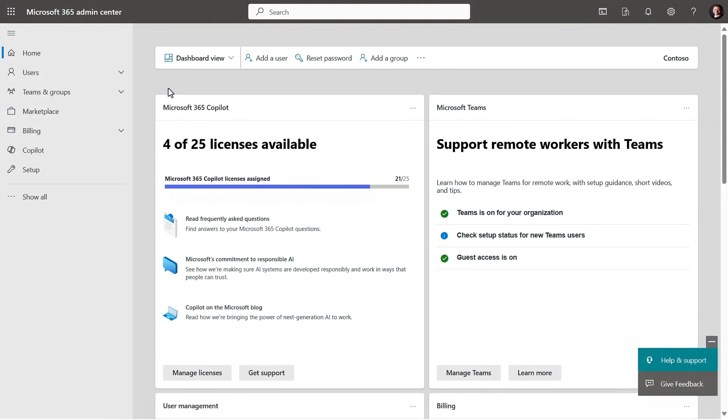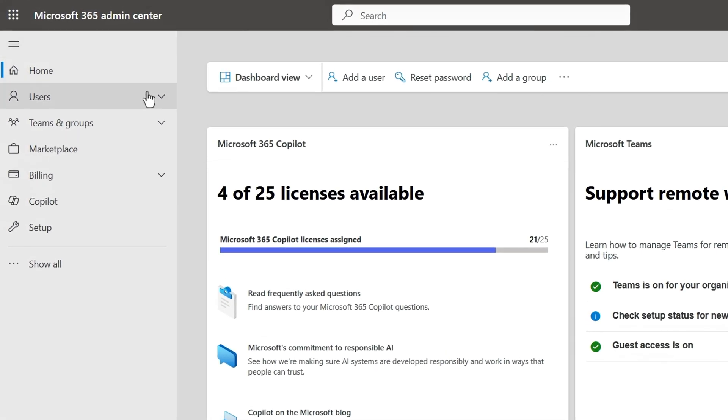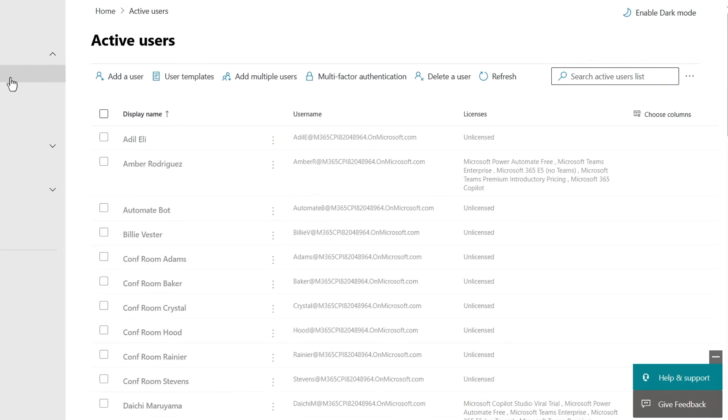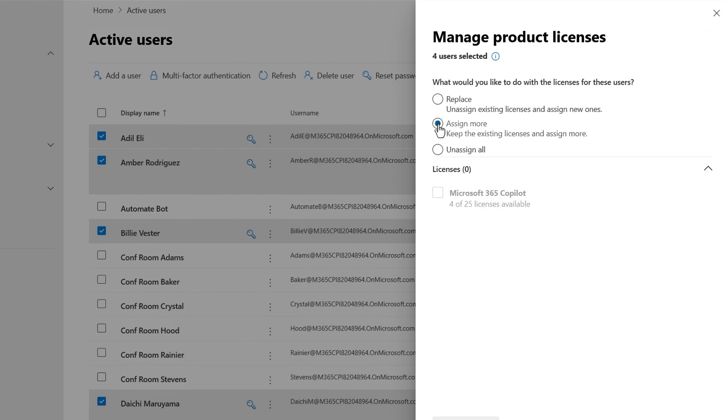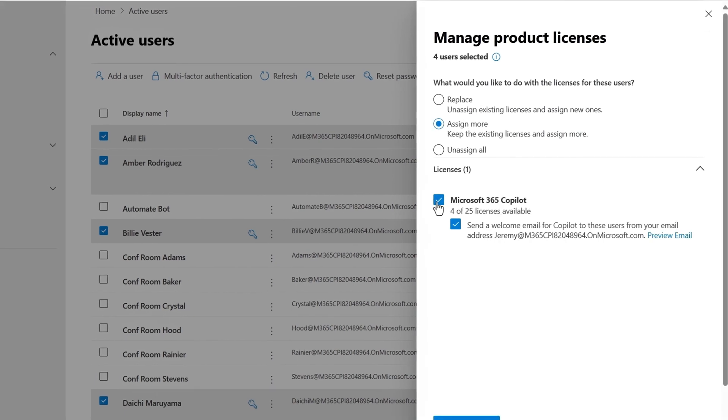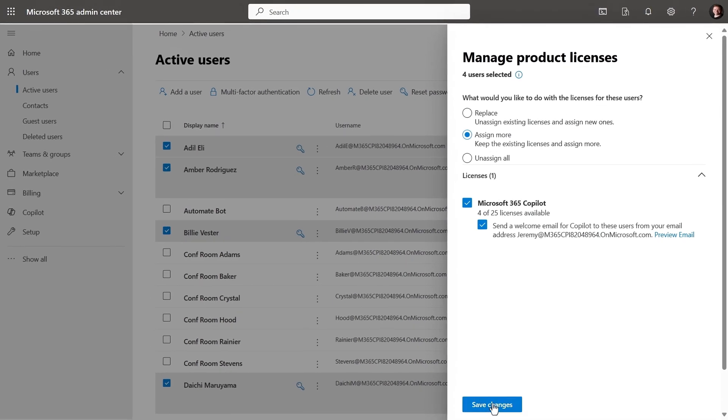Let's switch gears and look at enabling Copilot for your company — it's not that complicated. It's as simple as assigning Microsoft 365 Copilot licenses to your managed users in the Microsoft 365 admin center. In the left navigation pane, select Users, then Active Users, and choose the ones you want to assign a license to. Click Manage Product Licenses in the user details pane, then Assign More, and under Licenses, check the box next to Microsoft 365 Copilot and hit Save Changes. That's it — Microsoft 365 Copilot capabilities will light up across their Microsoft 365 desktop and web experiences, and they'll get access to powerful business chat experiences.